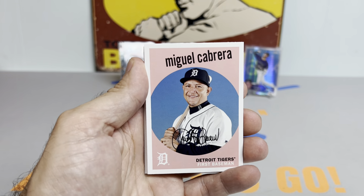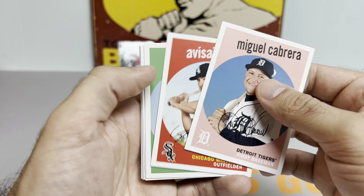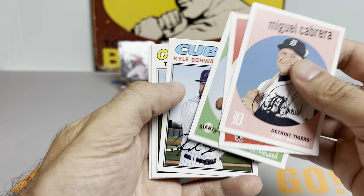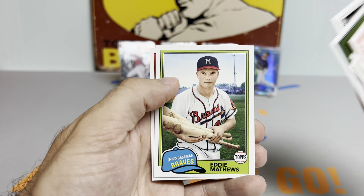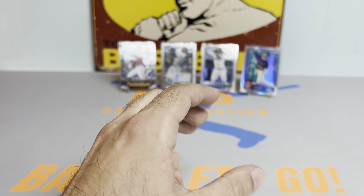Alright, into the 2018 Archives pack. We got a Miguel Cabrera — looking for Soto, Acuna, and Ohtani here. Got a McCutchen, Kyle Schwarber, Tim Beckham, Eddie Matthews, and Victor Robles. Swing and a miss on the big rookies, but we got one more big pack to go.